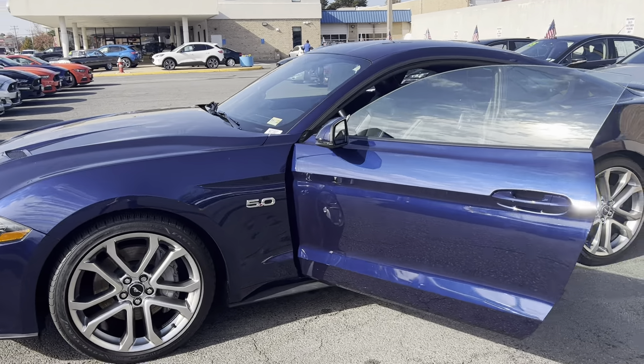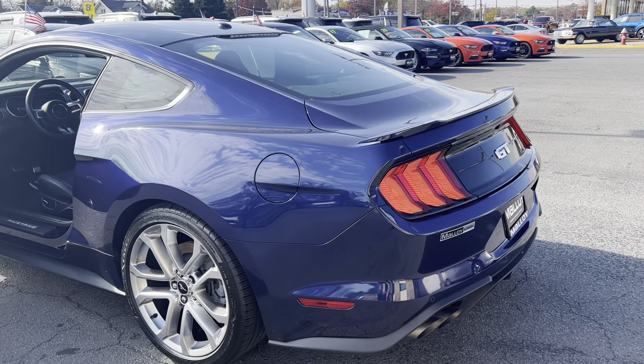Since it's a certified pre-owned vehicle, it comes with a seven-year, 100,000-mile powertrain warranty and a 172-point inspection.